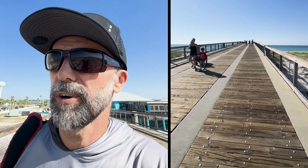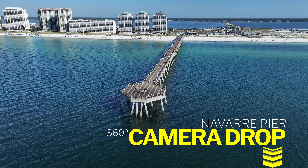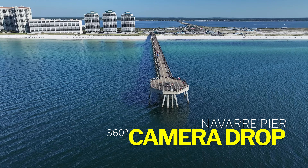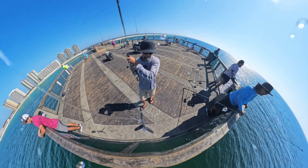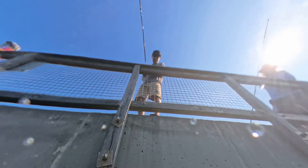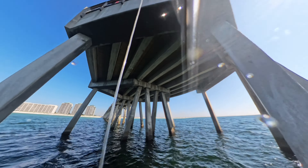First time heading out on the Navarre pier for a camera drop. Normally I like to drop on things that I can see from the pier, but the visibility is not great, so it's going to be a blind one.